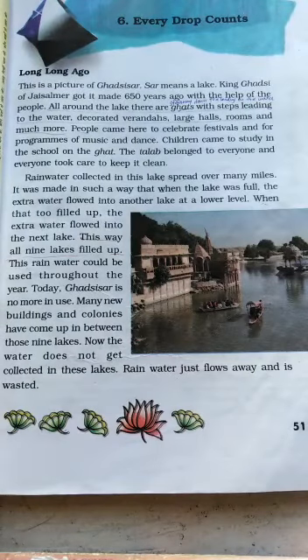Good morning everyone. Today we are going to take EVS Chapter 6, that is 'Every Drop Counts.'